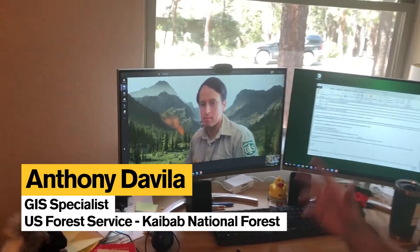Hi, my name is Mark Christiano. I'm the GIS coordinator for the Kaibab National Forest, and I'm here with my counterpart. I'm Anthony Davila, I'm the GIS specialist on the Kaibab National Forest. Today we're going to talk about what we do as GIS people for the Kaibab, how we got here, and what we find rewarding about our work.